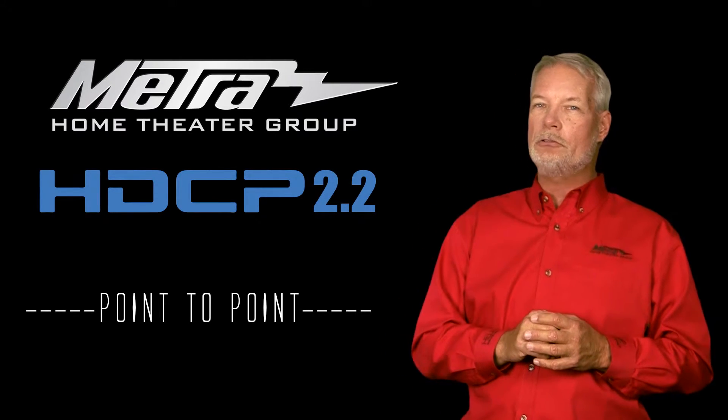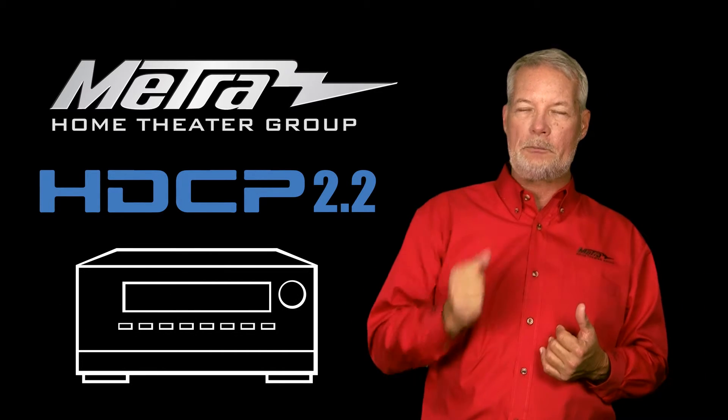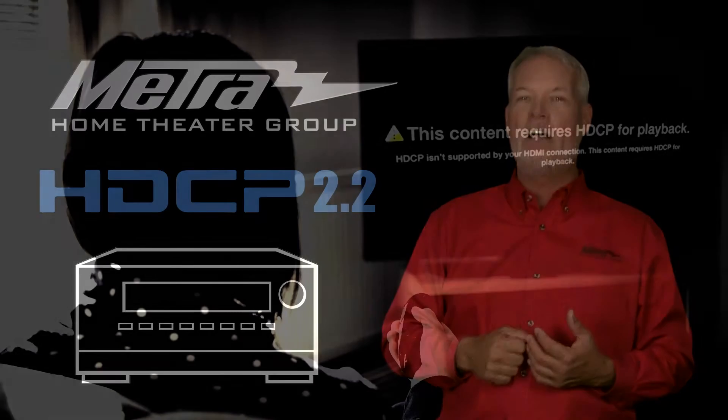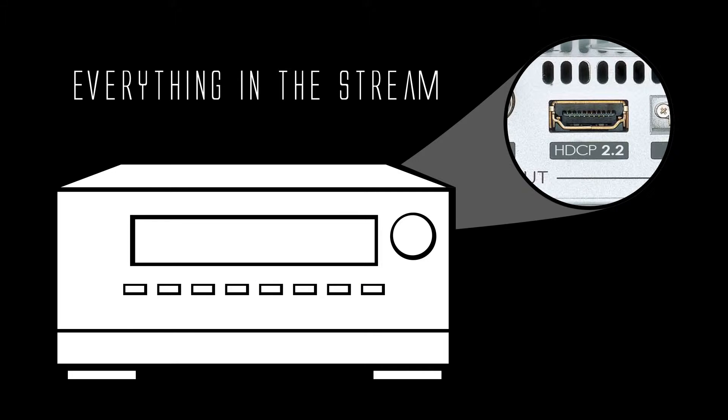As soon as you go into an AVR, a matrix, or a splitter where you're negotiating a variety of inputs to a variety of displays, then HDCP 2.2 can absolutely affect you. In order to minimize issues, you want to make sure that everything in the stream, in those situations, is HDCP 2.2 compliant.